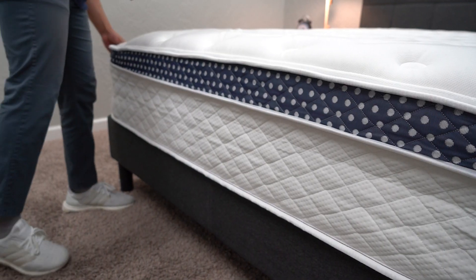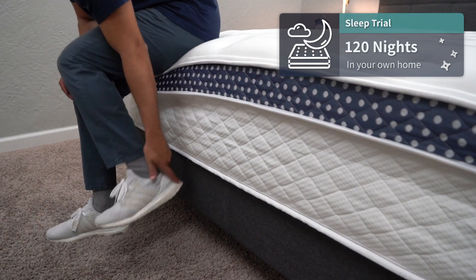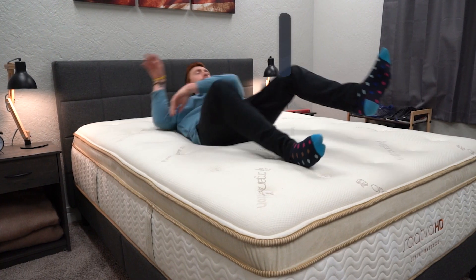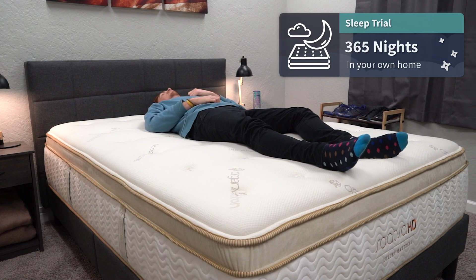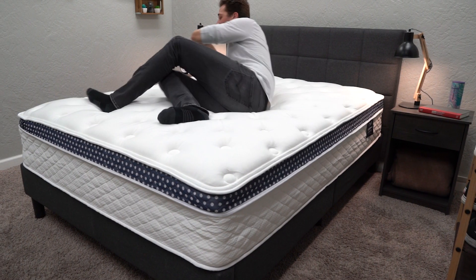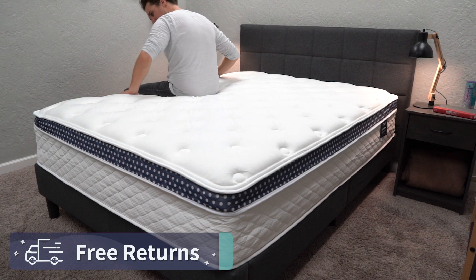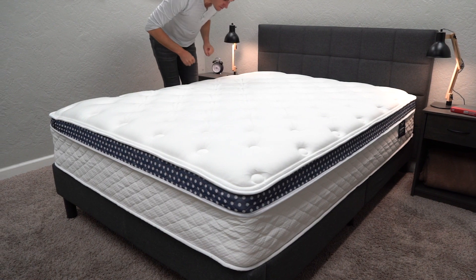You also get a sleep trial once these beds are in your possession. In the case of the WinkBed Plus, this bed comes with a 120-night trial period — a little over four full months to test the bed out at home risk-free. For the Saatva HD, they actually offer a 365-night trial period — an entire year to really test this thing out and make sure it's right for you. If it's not, for whatever reason, the WinkBed Plus offers completely free returns within that trial period, though the brand will probably ask you to try it out for at least 30 full nights before making your final decision.